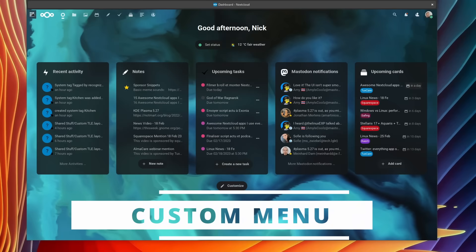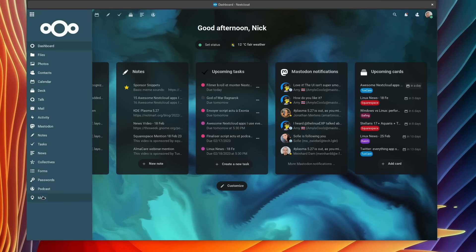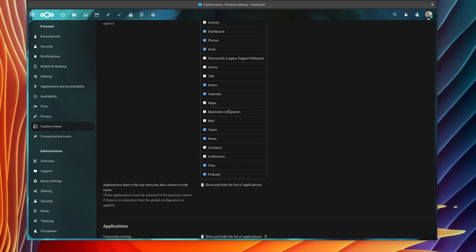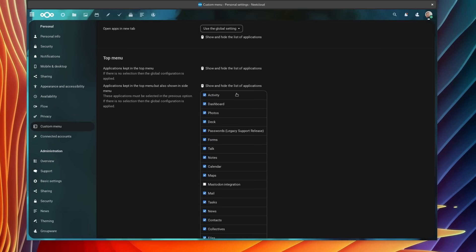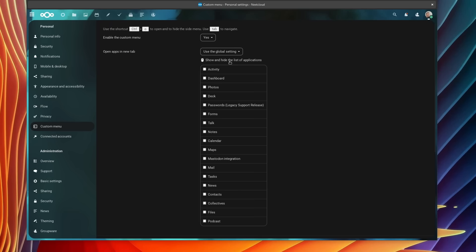A smaller app, but a nice one nonetheless, is Custom Menu. It makes my long list of Nextcloud apps more manageable in the web interface. It gives you complete control over how your menu works — you get a second list of applications with a new menu button in the top left corner. You can pick which apps go in the sidebar and which go in your header, and you can pick which apps will open in a new browser tab. You can also change the sorting order of applications.